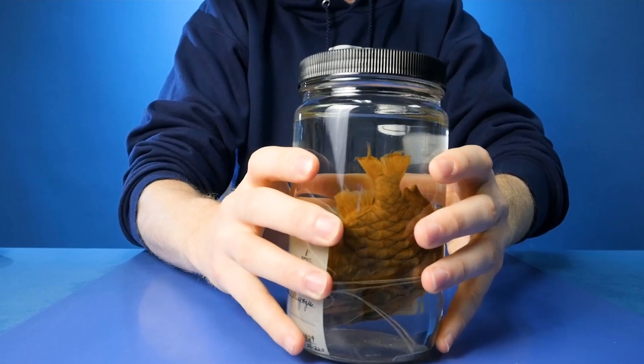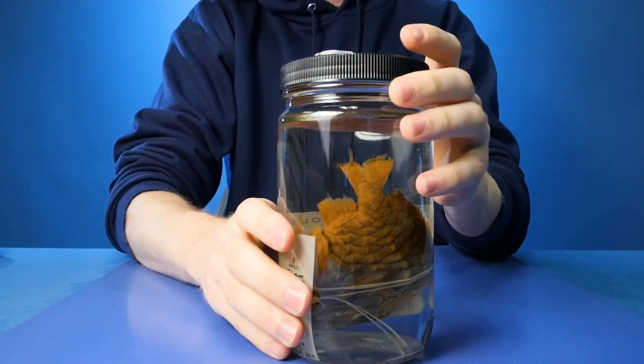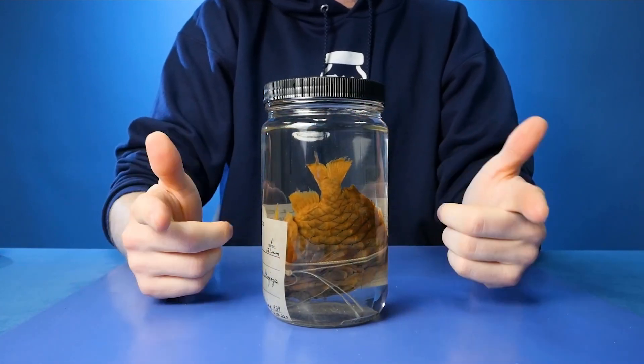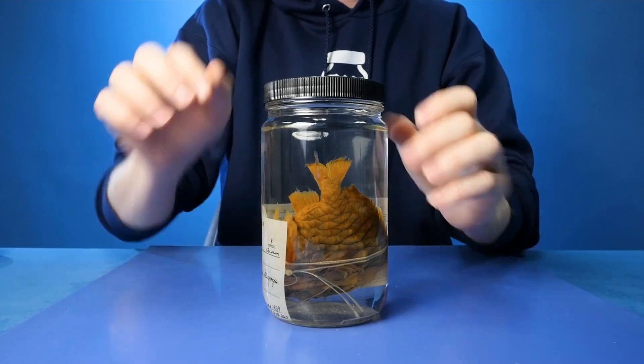Here it is right here. It's kind of hard to see exactly why this is interesting, so let's pull it back while it's still in the jar. Then we'll take it out and get a little bit of a closer look - so here we go.